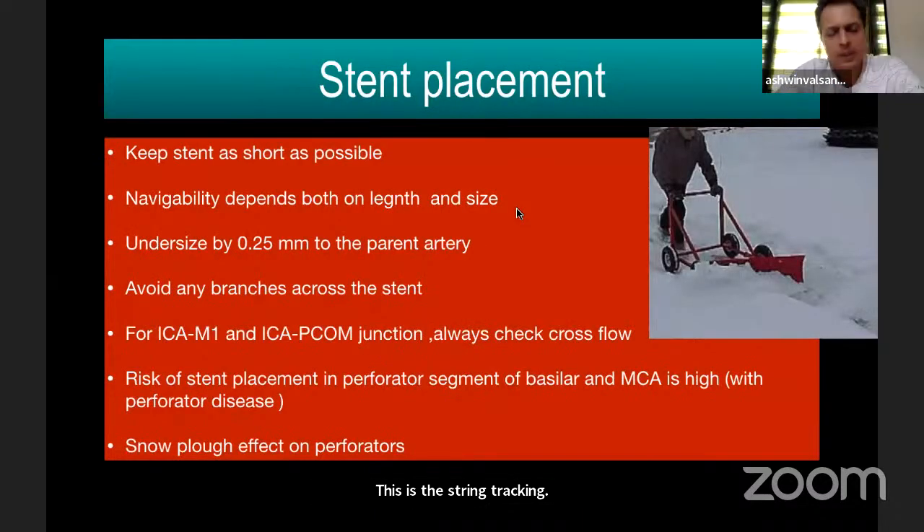For stent placement: measure the size accurately and keep stent length as short as possible. I generally undersize by 0.25 mm; some people oversize by 0.25 mm but don't cross nominal pressure. Avoid as far as possible any branches across the stent. For ICM1 and ICA-PCOM junction stenosis, the problem is that the anterior choroidal artery, PCOM, and ACA all arise from the area of stenosis.